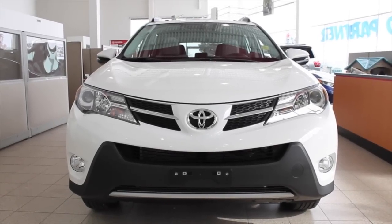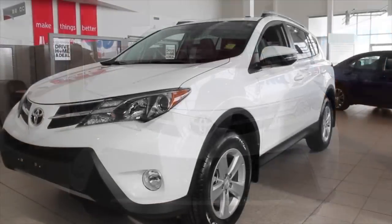Hi, my name is Nelson Gaspar, sales consultant here at Bertrand Toyota, and I wanted to introduce you to the 2014 RAV4 XLE all-wheel drive.